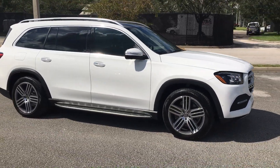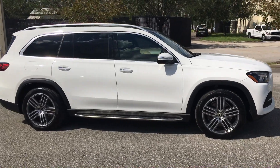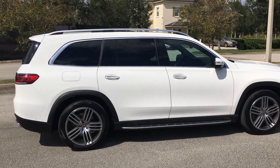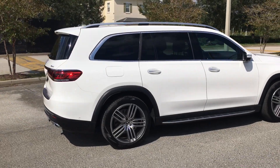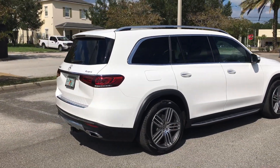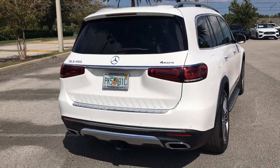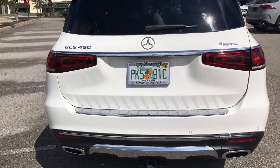It's got the beautiful 21-inch triple-spoke, five-spoke wheels. It's got the illuminated running boards, roof rails, panels, panoramic sunroof. It's also equipped with the trailer hitch. It's got the load seal guard there on the back, and it's also equipped with the hideaway third row.